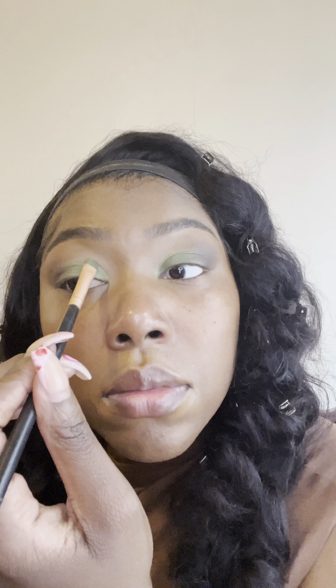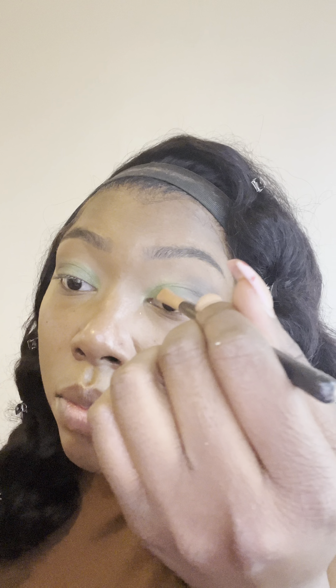I was doing my makeup, and let me tell y'all a secret about how I've gotten really, really good at just having a skin-like makeup look — it's all about your skincare, y'all. It's all about your skin prep.